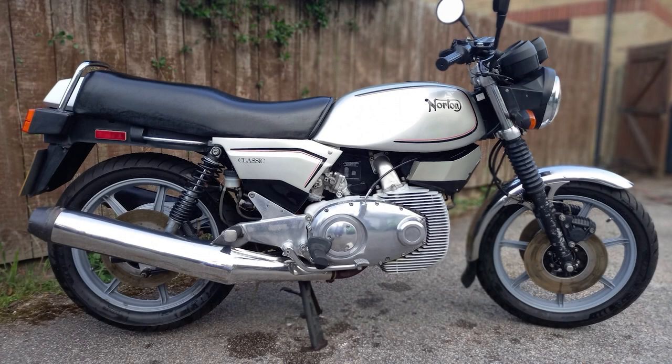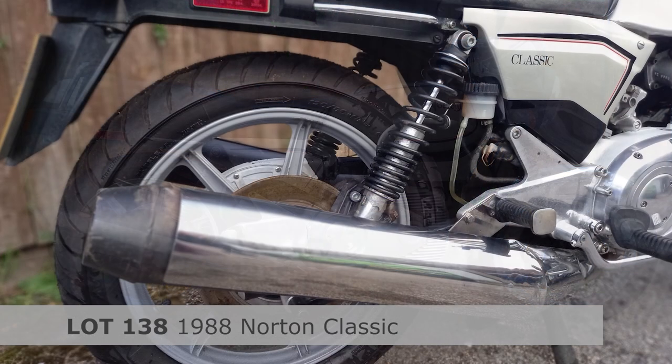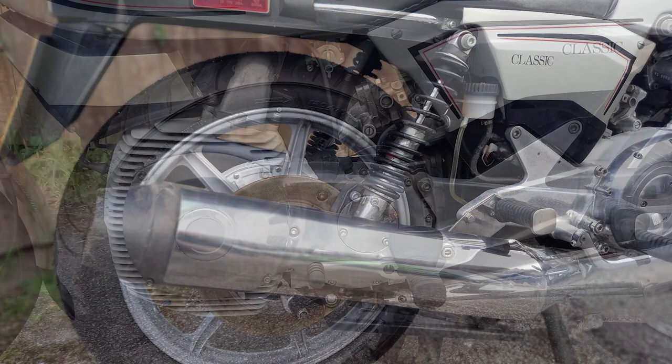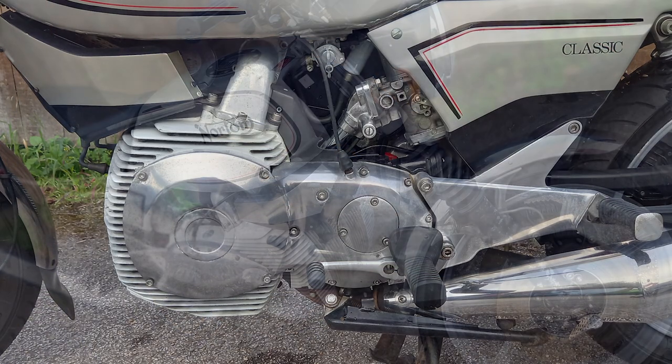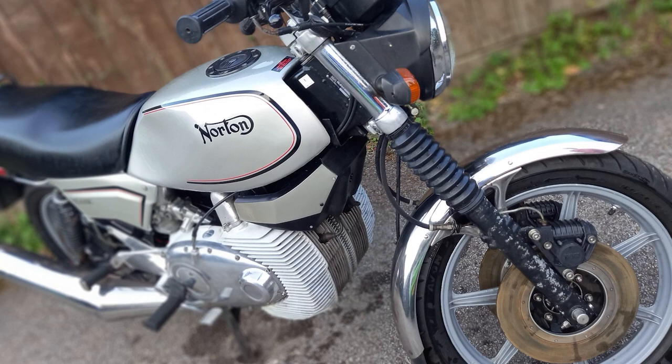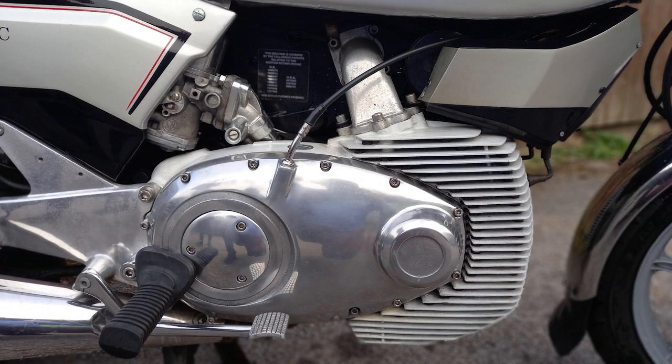And finally, a 1988 Norton Classic, which is special because it's had just one owner from new. It's number 80 out of 100 produced and it was taken to Richard Negus in 2018 for recommissioning. It comes with the original bill of sale. If you want one, this is surely one to have.